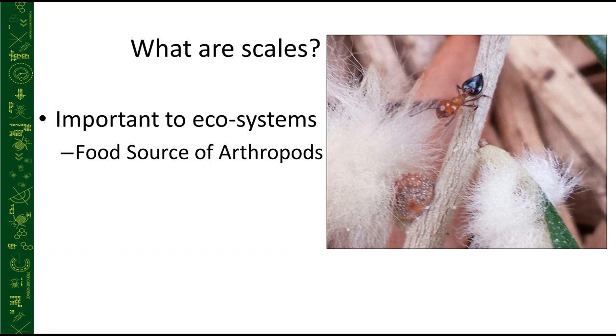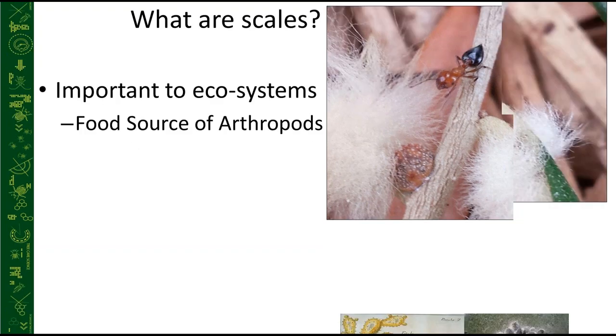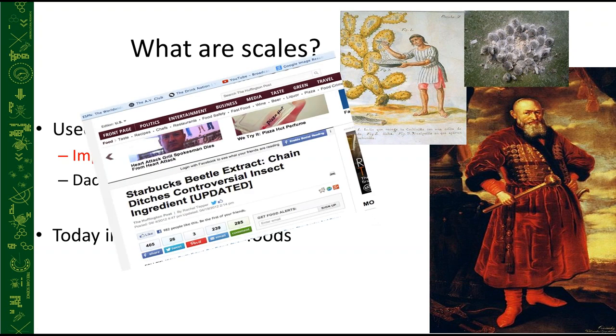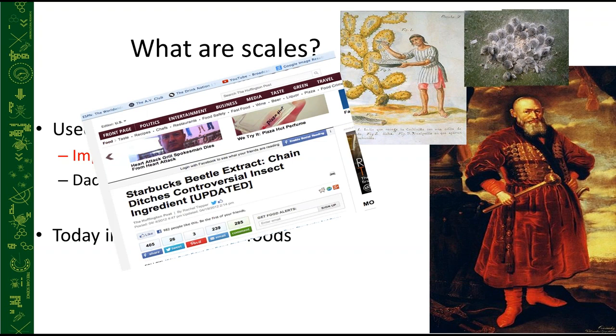Scales are not all bad — they serve a purpose. Multiple arthropod species use scales as a food source, and soft scales produce honeydew that ants feed on. Humans have been using scales for centuries — first discovered as dyes for fancy clothing. We also use them in foods and cosmetics. Starbucks actually considered using extract of a particular scale insect as food coloring in beverages, but that met with mixed reviews.